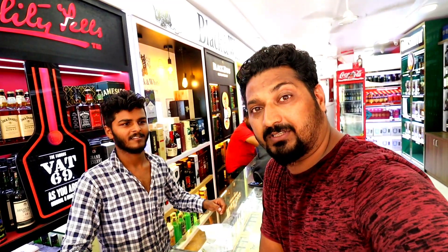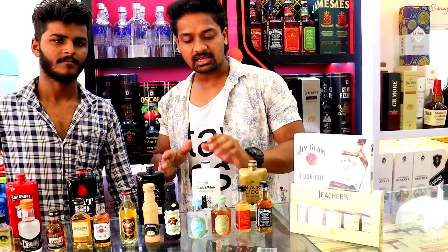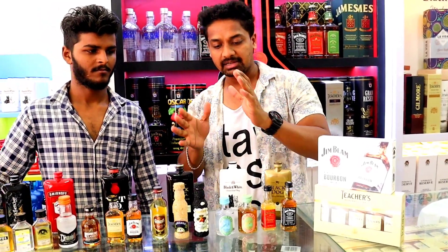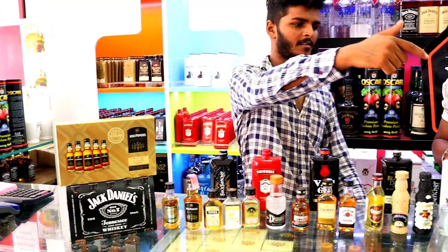So now we ask all the prices from my brother. Guys, now we are coming to the hipsters and miniatures, and we will ask the prices for them. So brother, tell me their prices — we will start here.